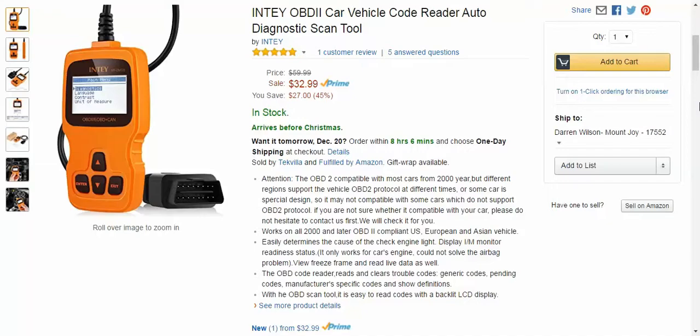It easily determines the cause of the check engine light. You can view a freeze frame and read live data as well, which I really liked — being able to save what I was looking at on the machine. This doesn't plug into a laptop or PC, so keep that in mind. If that's what you're looking for, this might not be for you. But it does save all its own data. So you're just getting a great tool for $32.99.